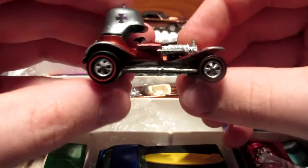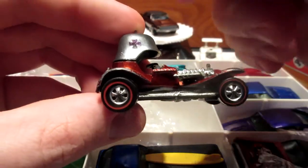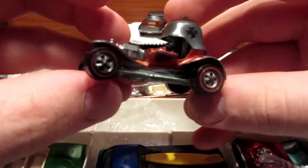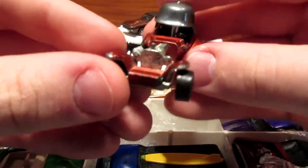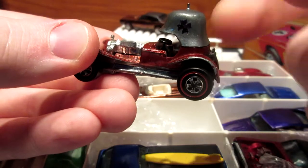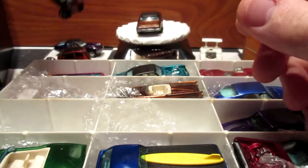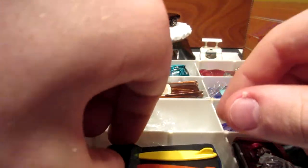This one's going to be the Red Baron — it's one with the cross on the helmet. This is a Spectroflame red, and this is an iconic Hot Wheels car. You can also see this vehicle in Toy Story, the first movie — which is interesting if you're a Disney fan.